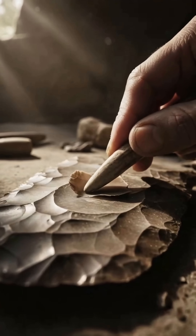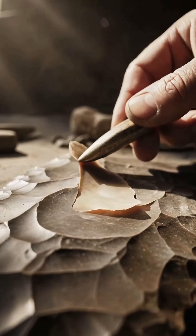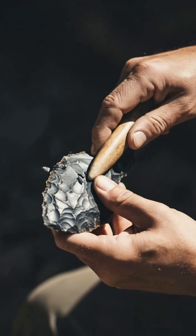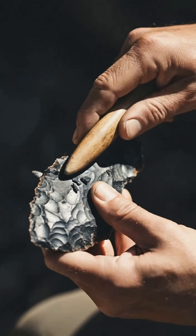The toolmaking process began with carefully selecting appropriate stones based directly on their intended function. Each deliberate strike precisely shaped the stone, clearly showing an understanding of fracture mechanics principles.